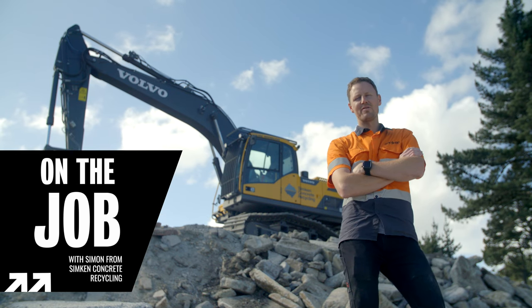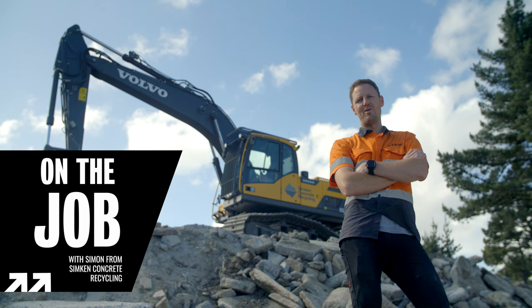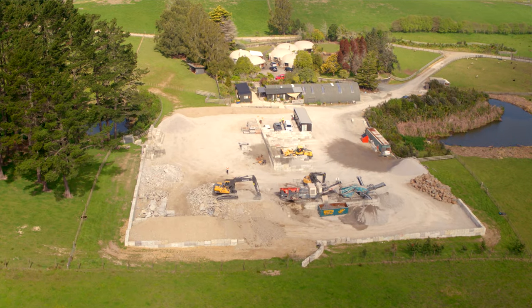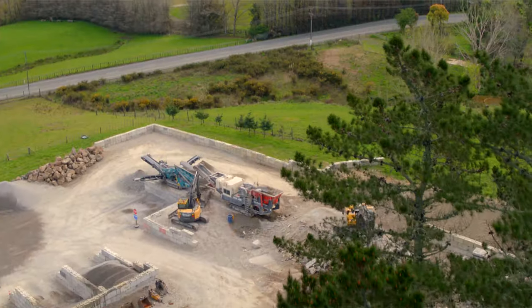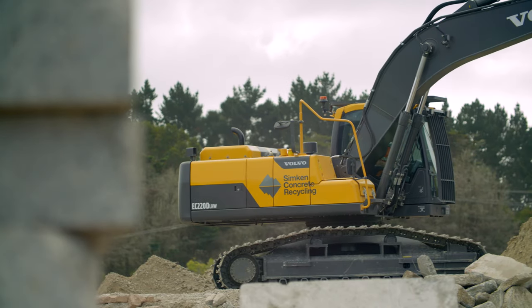Hi, I'm Simon Lee from Simkin Concrete Recycling, and behind me is our Volvo EC220 High and Wide. We're based in Brookby, South East Auckland, and we've been operating out of here for the better part of two years, and we recycle concrete.